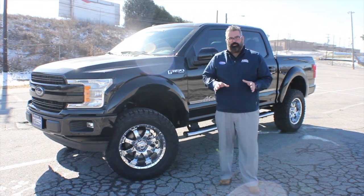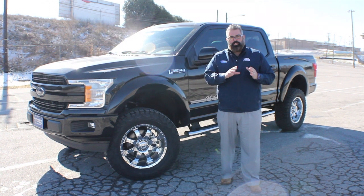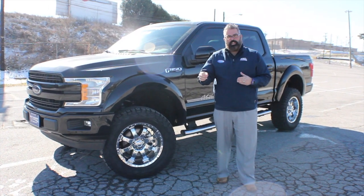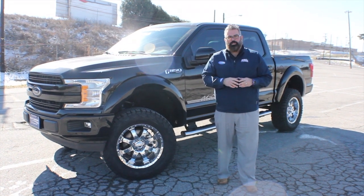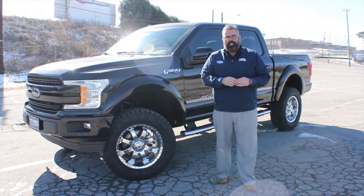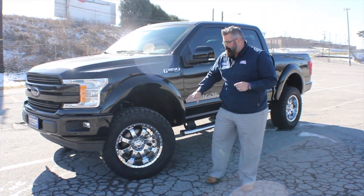It looks incredible — done by Tuscany. Now I don't normally order the EcoBoost engine; I usually get the 5.0L V8. But this is the 3.5L V6 EcoBoost engine, and it is incredible. You'll see some driving shots in the video, but this is an animal of an engine — we had a lot of fun with it.